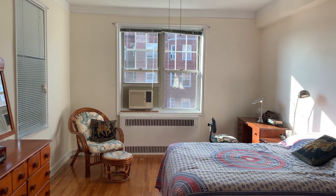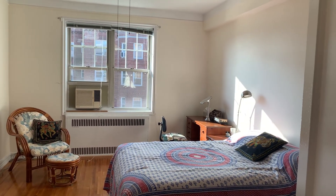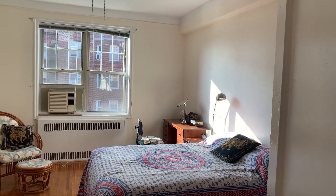Two windows adorn the bedroom, giving delightful afternoon sun.